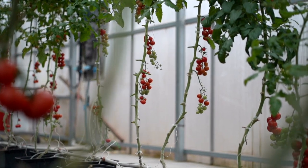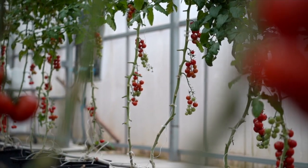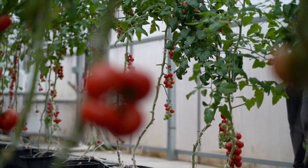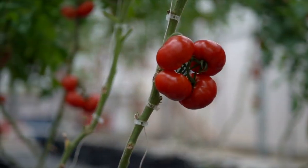What up guys, it's Tyler checking in. Today I want to talk to you about a group of plants that can make or break any hydroponic or aquaponic greenhouse. Nightshades.